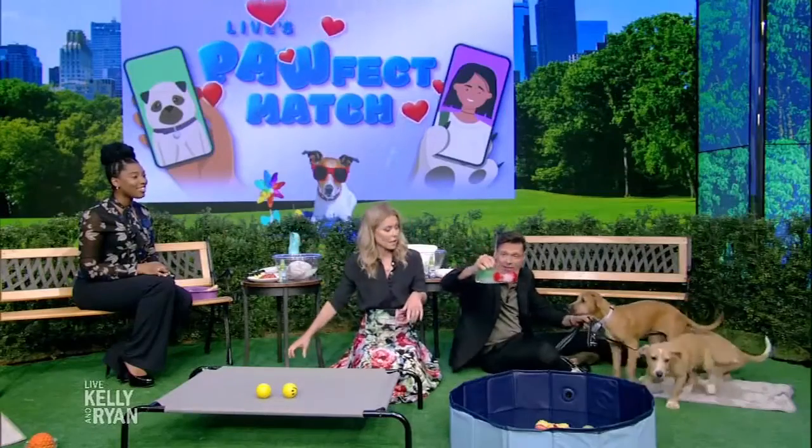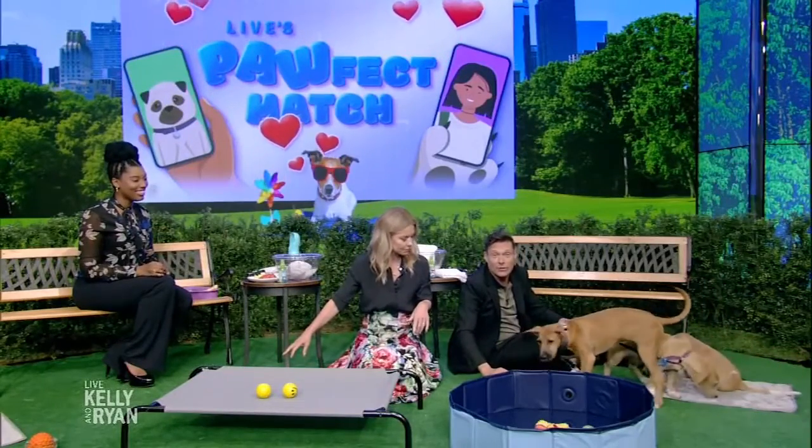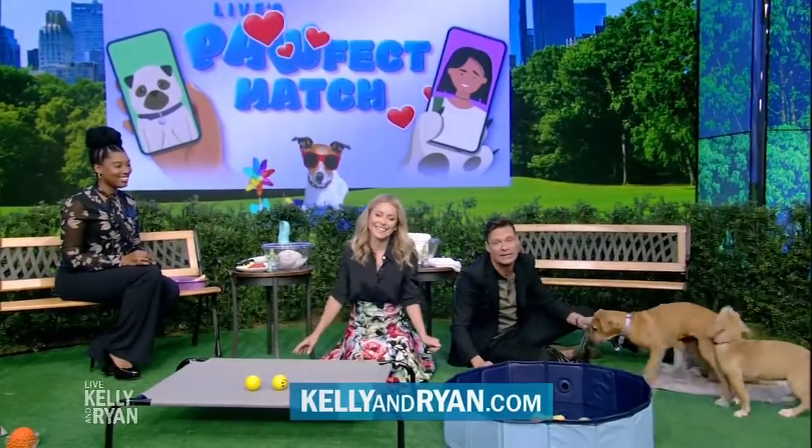Great stuff, thank you very much. For more information on Dr. Aziza or how to adopt one of today's puppies from Animal Lighthouse Rescue, visit KellyAndRyan.com. And next, a recipe from the feel-good foodie.